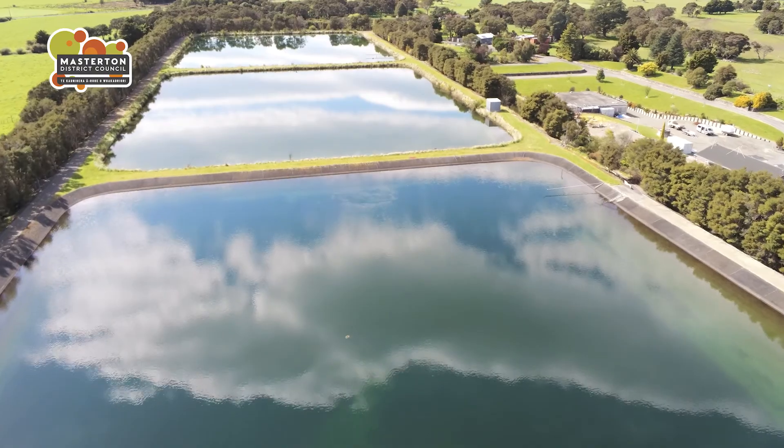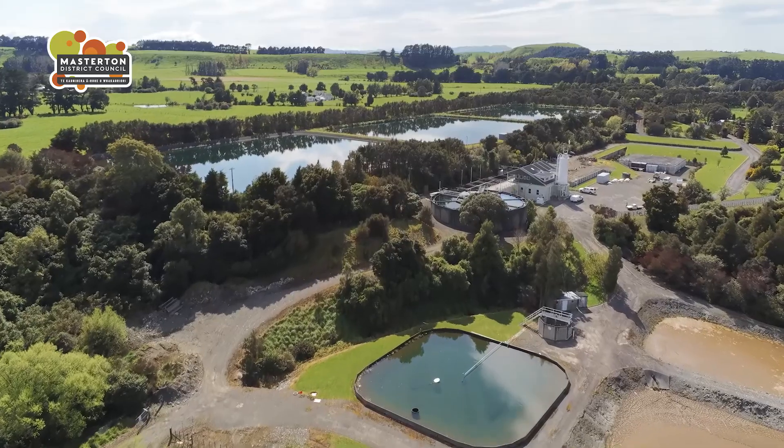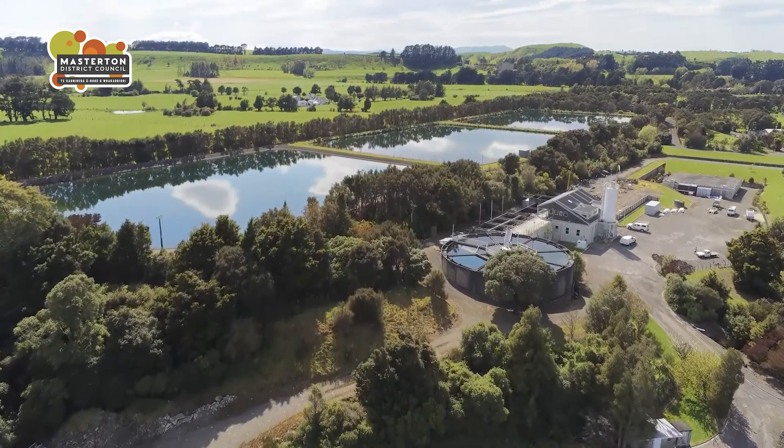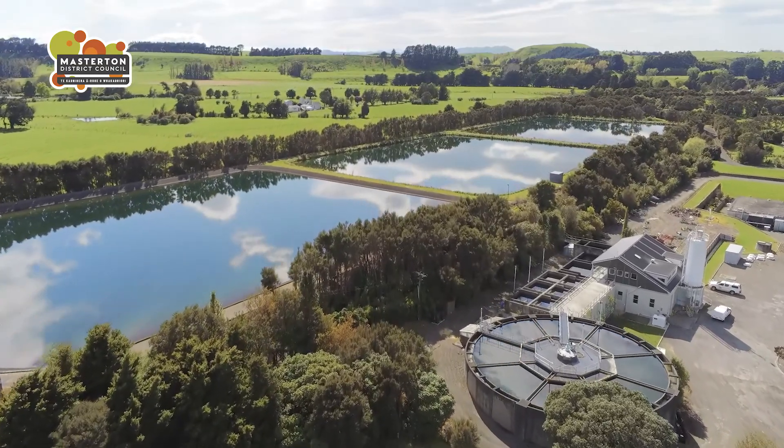It is important, particularly in summer, for the health of the river to be maintained so water is not wasted. If the water arriving is particularly muddy or dirty because of flooding, for instance, it may affect water already in the storage ponds, so it's also diverted back out to the river.